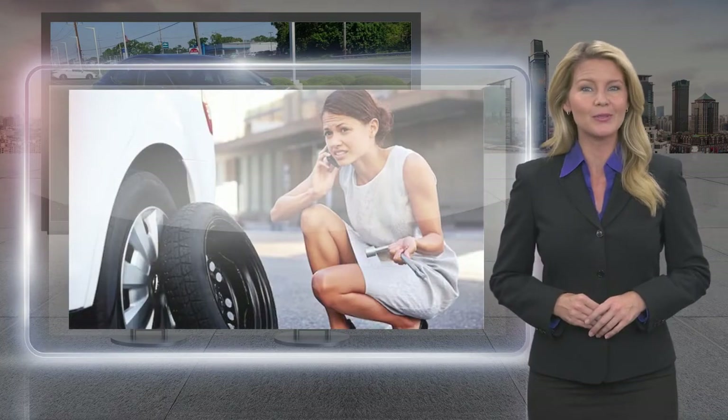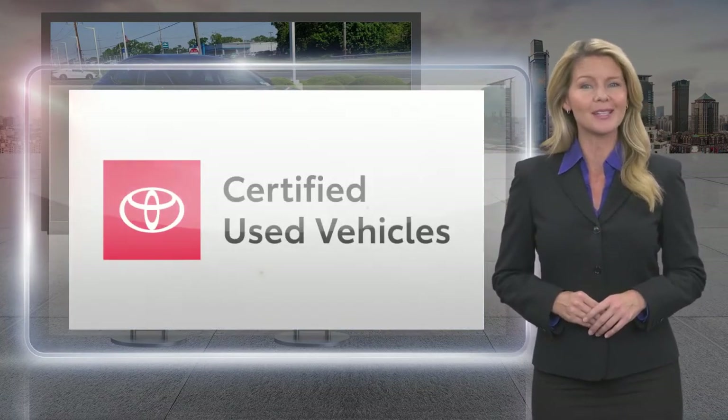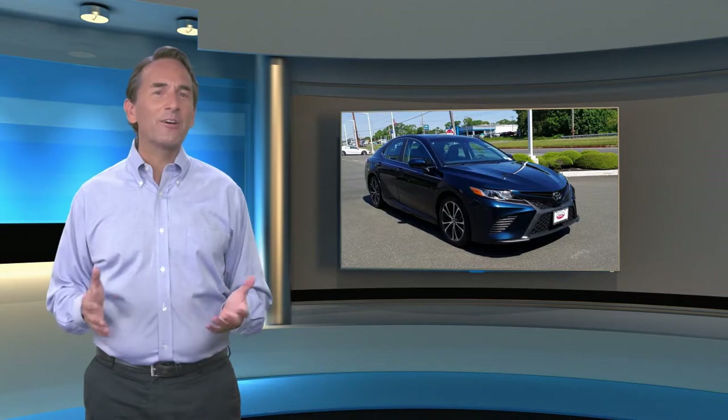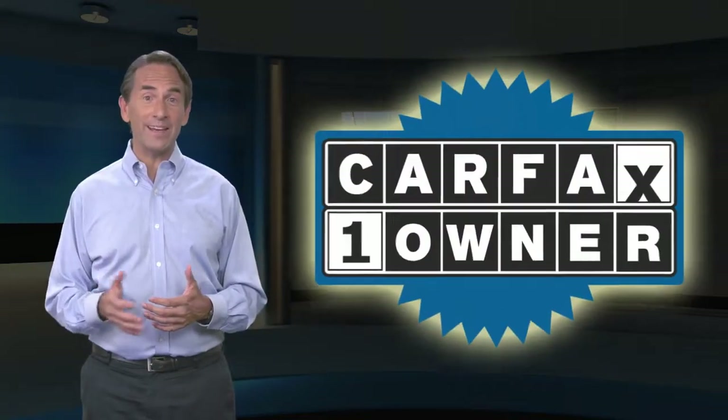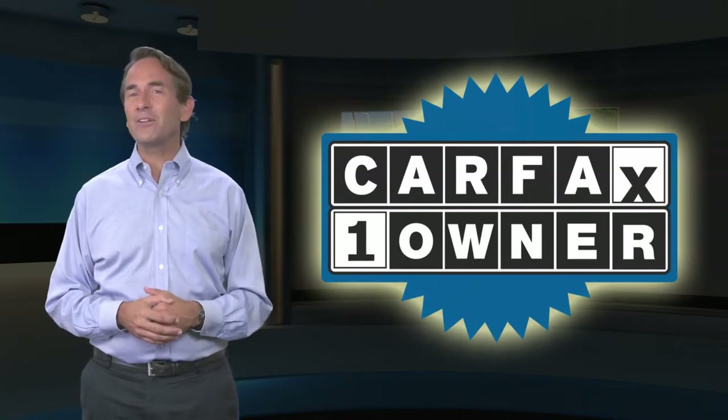Toyota Certified Used Vehicles — the best new cars make the best used cars. Feel confident in this Carfax Verified One Owner Vehicle with the Carfax Vehicle History Report.